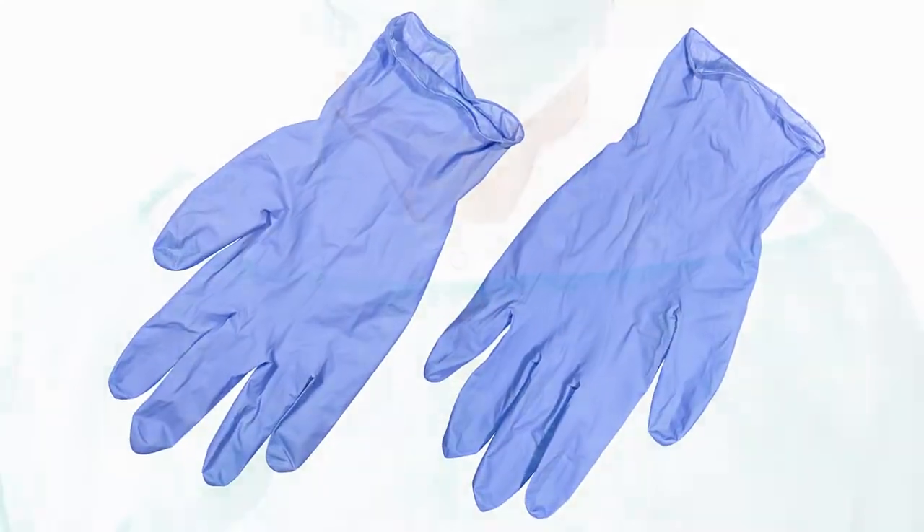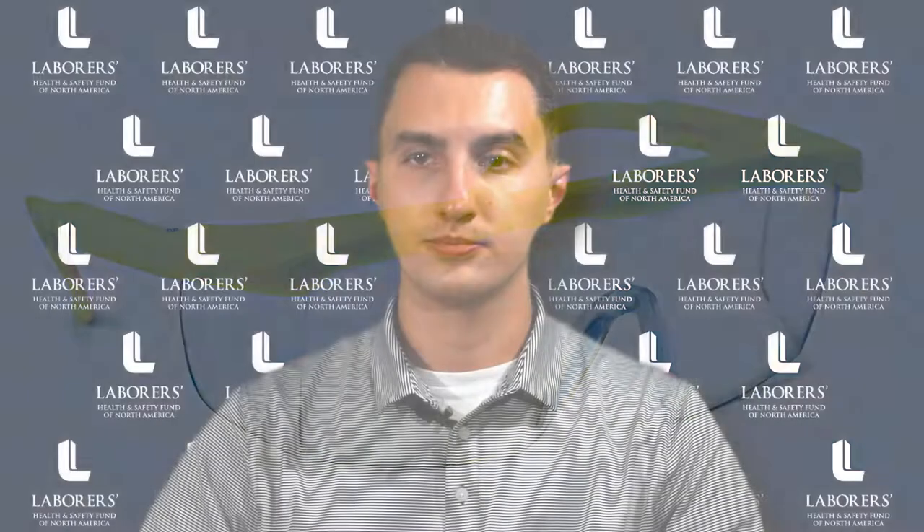Always protect yourself from blood or other bodily fluids by wearing PPE, such as surgical gloves, an apron, and glasses or goggles. First aid providers must be trained under OSHA's Bloodborne Pathogen Standard.